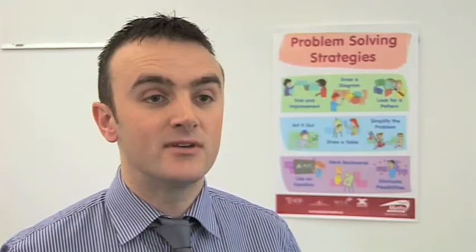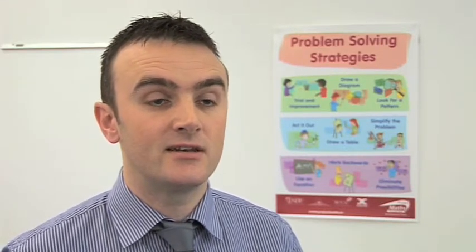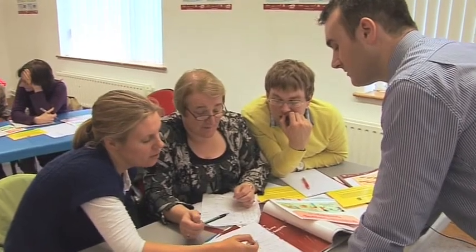I think teachers are aware that something needs to be done in the subject. By and large, the response to the workshops has been fantastic. Teachers are very enthusiastic when they see the new methodologies, because they're very hands-on and they've been proven to work. We've seen in the 24 project schools that this approach does increase understanding in maths. Students are coming out of maths classrooms saying, now I know what's going on — now I understand the subject.